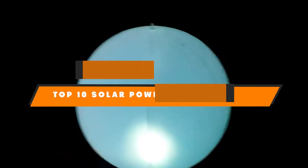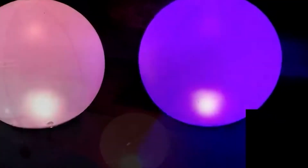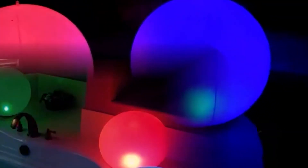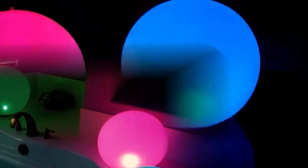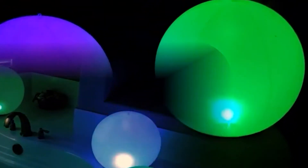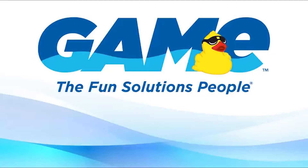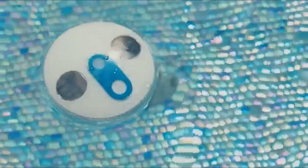Hello guys! In today's video, we're going to present to you the top 10 best solar-powered pool lights available on the market today. We made this list based on our personal preference and sorted it based on their features, prices, quality, durability, and reputation of the manufacturers. Check out the description to find out their prices and more information. We've included the links in the description below.